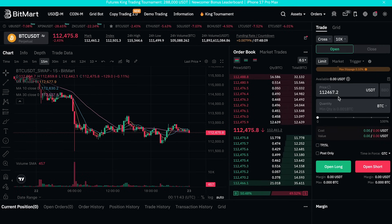Finally, choose your order type. A limit order lets you pick the exact price you want; a market order executes instantly at the current market price. A trigger order activates once your target price is reached. Then open your position — click Open Long to go long or Open Short to go short.